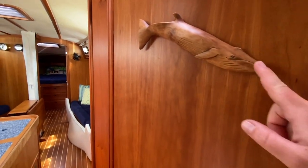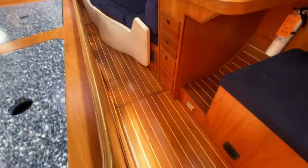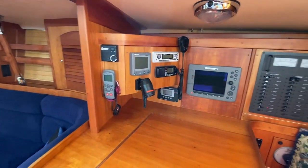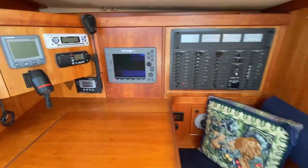We have all these nice blue Corian countertops, the head, and a nice little sink. The cabin sole is in fantastic condition. Let's take a look at the nav station. The only update I'd probably do is pop in some fresh Raymarine touchscreen displays.